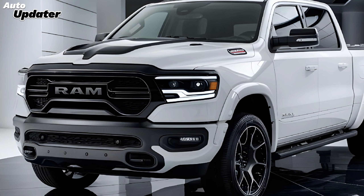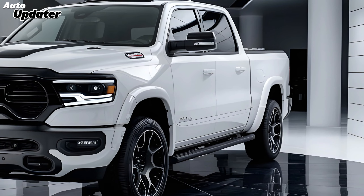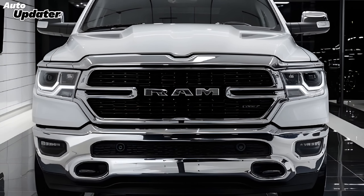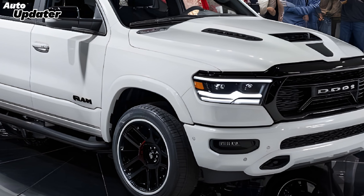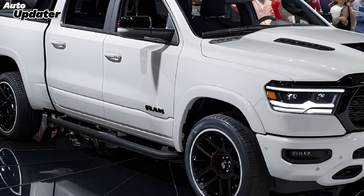The 2025 Dodge Ram continues to boast a commanding presence on the road with its bold and muscular exterior. The front end features an aggressive grille flanked by sleek LED headlights that provide excellent visibility and a modern aesthetic. The sculpted hood and wide stance contribute to its rugged look, while subtle refinements in the bodywork improve aerodynamics and fuel efficiency.